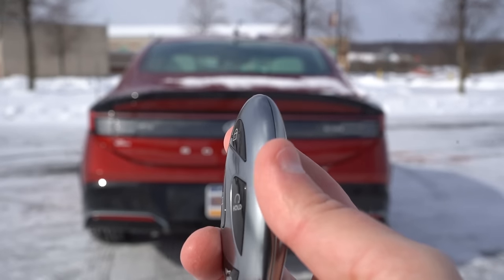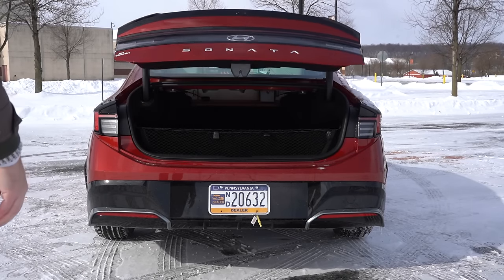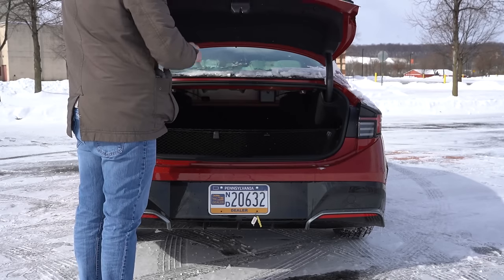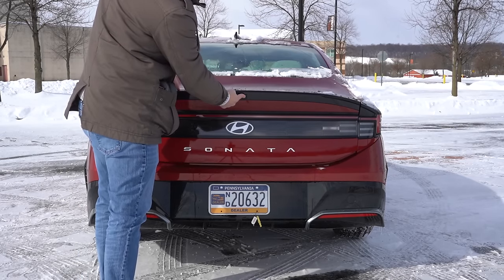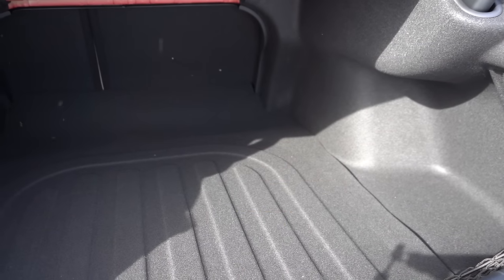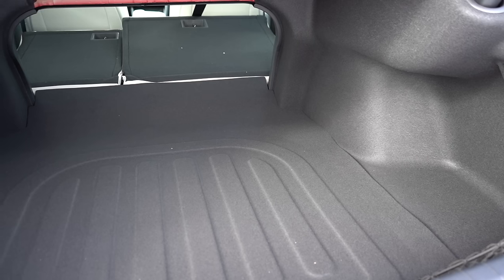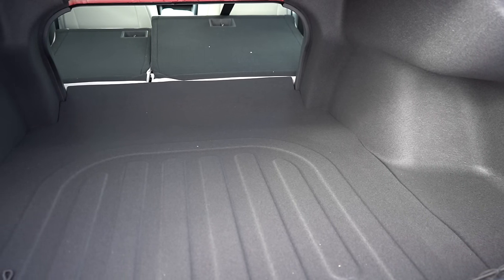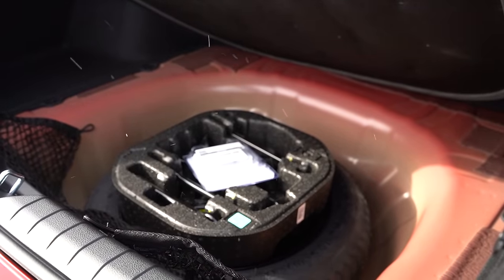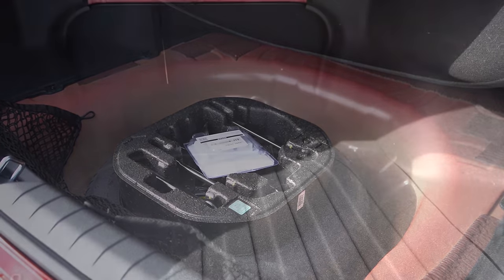Around to the back of the Sonata: to open the trunk there's a button on the key fob, a button by the driver's left knee, and a button on the trunk itself — a black button. Once opened, cargo capacity comes in at 16 cubic feet. If that's not enough, there's a 60/40 split with levers to fold the rear seats, plus cargo lighting. Lift up the cargo floor and you'll find a spare tire on the SEL — the N-Line gets a tire inflator kit instead.